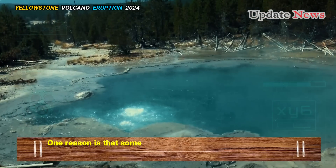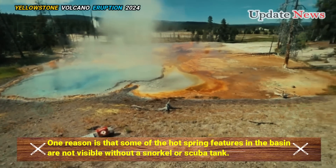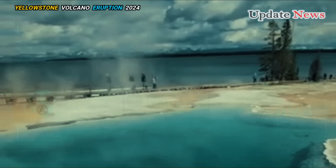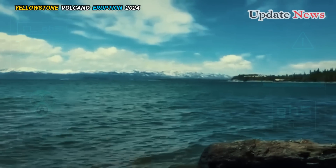One reason it's overlooked is that some of the hot spring features in the basin are not visible without a snorkel or scuba tank. There are many features that are underwater just offshore. The entire area is a very active hot spring basin, but part of it is in Yellowstone Lake.